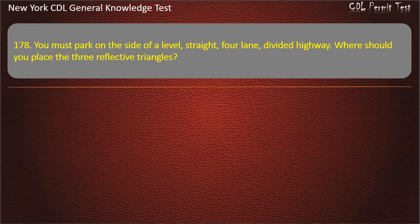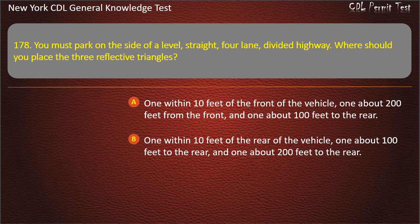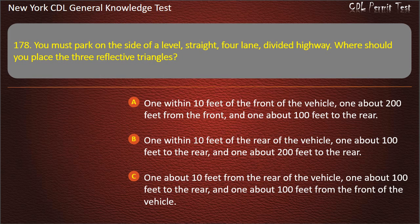Question 178. You must park on the side of a level, straight, four-lane, divided highway. Where should you place the three reflective triangles? One within 10 feet of the front, one about 200 feet from the front, and one about 100 feet to the rear. One within 10 feet of the rear, one about 100 feet to the rear, and one about 200 feet to the rear. Answer: One within 10 feet of the rear, one about 100 feet to the rear, and one about 200 feet to the rear.